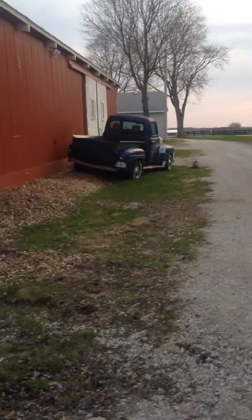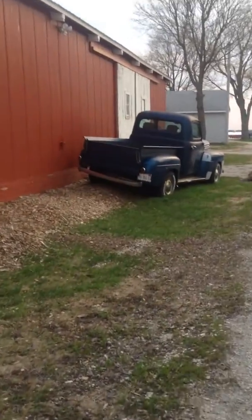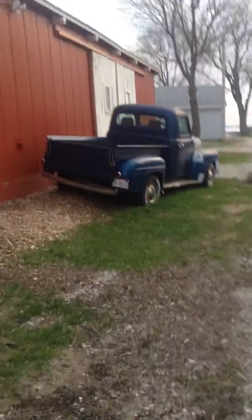And look at this great old pickup truck. It's a Ford — a nice blue Ford pickup truck.